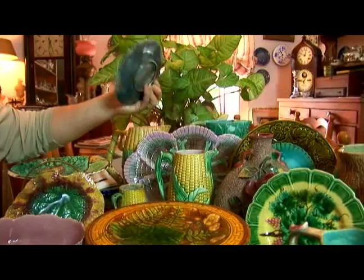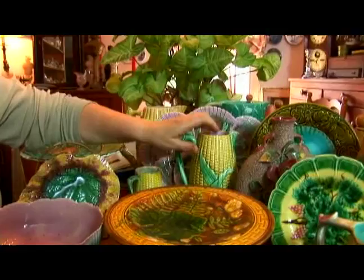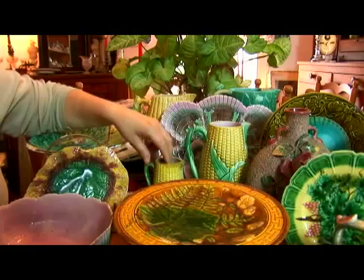This plate can cost about $75 in good condition. The corn pitchers are pretty common — this reproduction I was talking about is only worth about $20 to $25, while an authentic one of this size is about $45 to $55, and it's old.